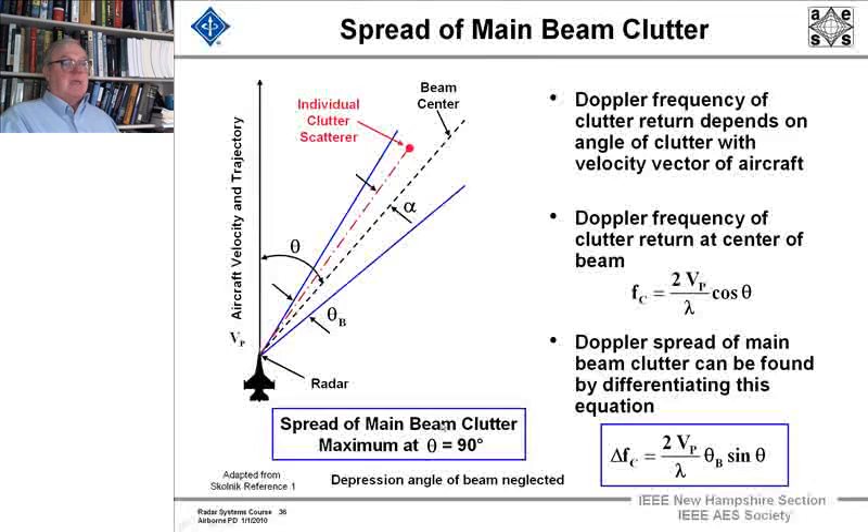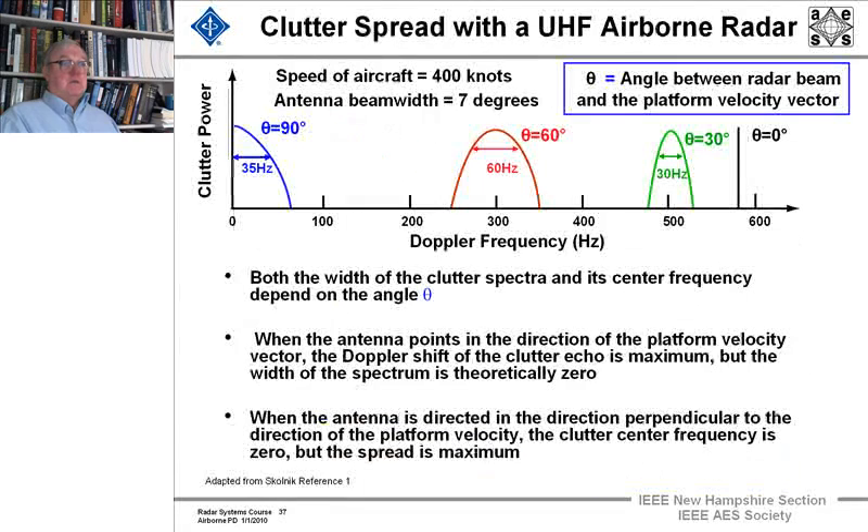The spread of the main beam clutter is maximum at θ = 90 degrees. So when θ is at broadside, even though at the center of the beam there's zero Doppler to the clutter because it's perpendicular, the spread of it is maximum. This next viewgraph shows you that effect.